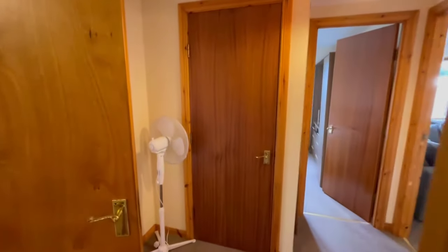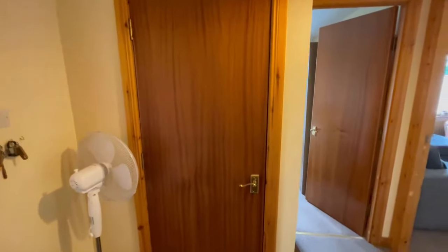Back out into the hallway, we have a storage cupboard which houses the hot water tank.